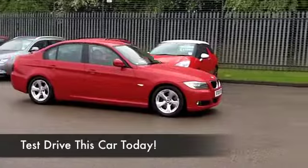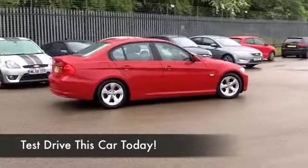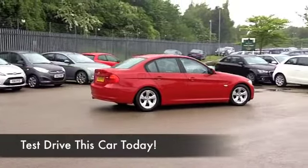This is a 320d, 2 litre diesel engine. You're going to find the performance is very, very good and it's not going to break the bank when it comes to running costs, which is really good news.